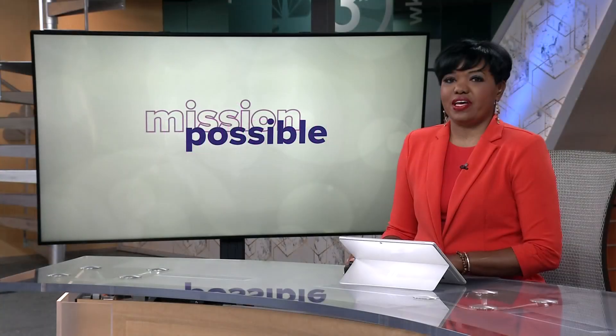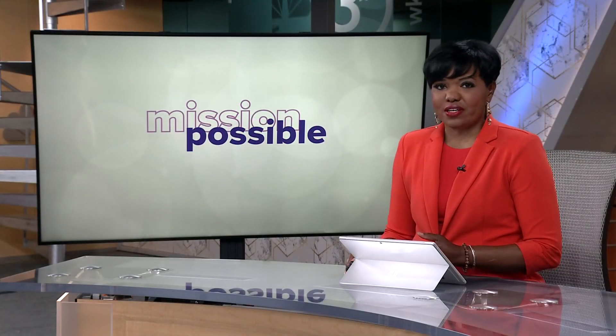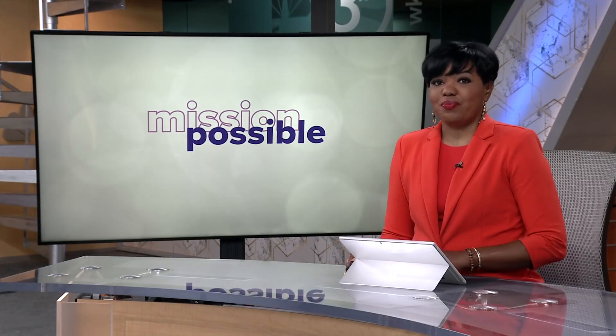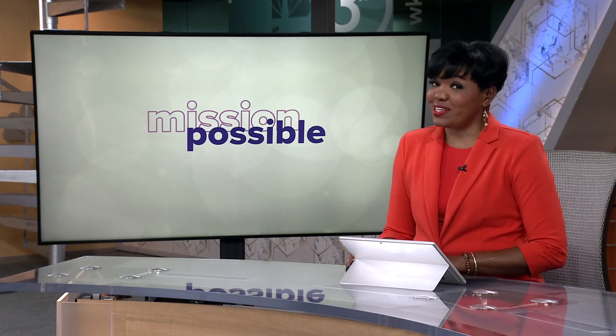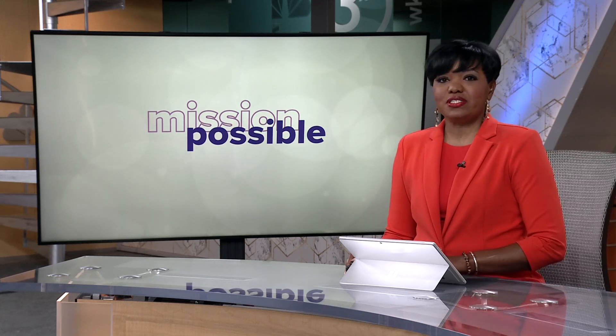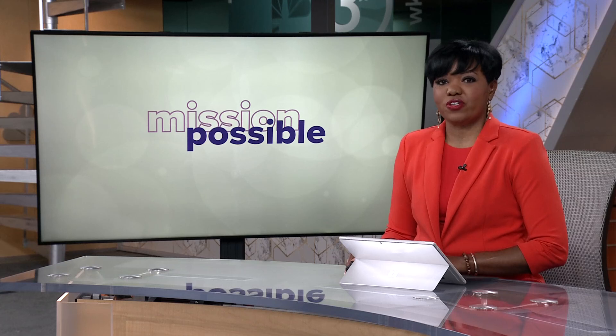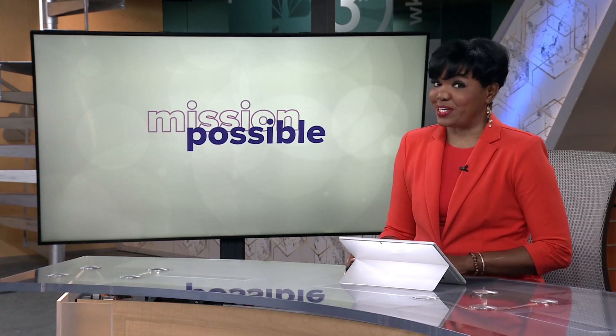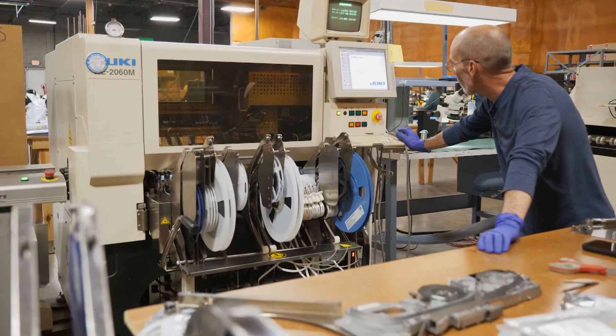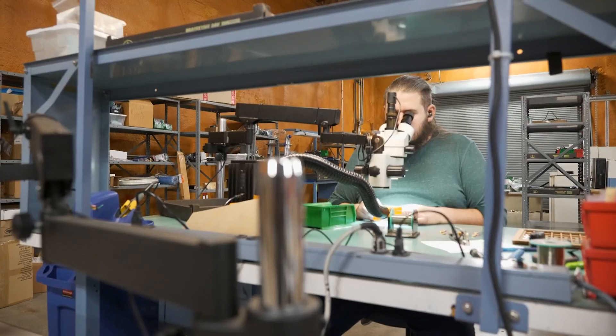Business owners are always on the lookout for the next big idea, but a local company has found more than a decade of success keeping things small. In today's Mission Possible, our David Greenberg shows us how tiny electronic gadgets has led to some big fun on the factory floor.